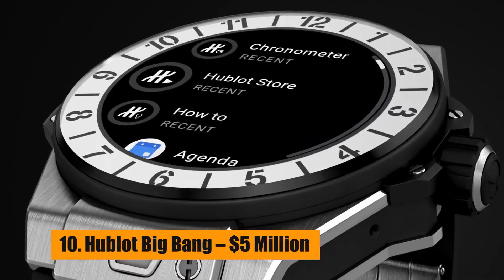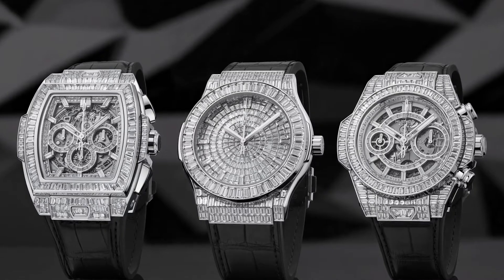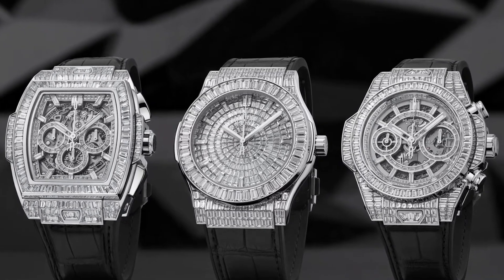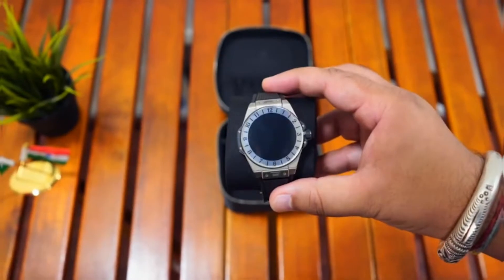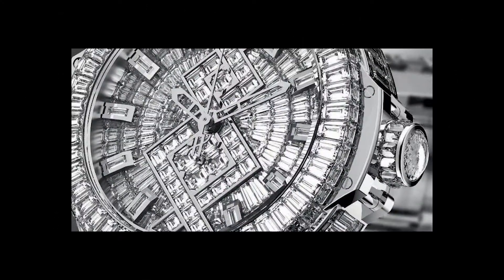Number 10: Hublot Big Bang – $5 Million. The Hublot Big Bang watch has a total of 1,282 diamonds. There are more than 100 carats of baguette diamonds and 6 emerald-cut diamonds that each weigh more than 3 carats.